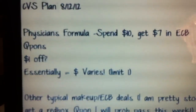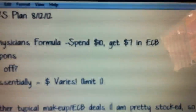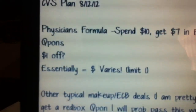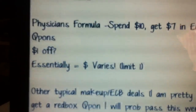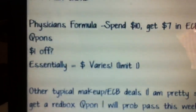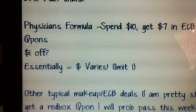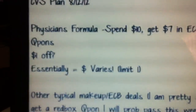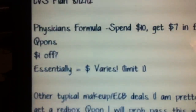The first thing is on the Physician's Formula. It's spend $10, get back $7 in ExtraCare Bucks, so that would make the product $3, which is great if you need some makeup. I believe we have dollar-off coupons available — they might have already expired, so check your expiration dates. I've heard we might be getting one in this Sunday's paper as well, which would bring it down to $2 if you can find a product that's a little over $10. There might be some mascaras and different things. This is a limit of one.